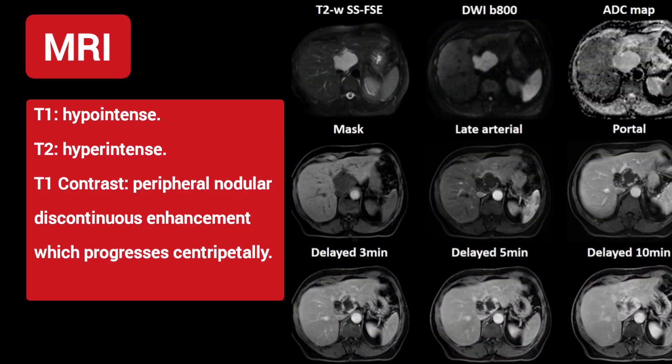MRI shows T1 hypointense, T2 hyperintense, and T1 contrast peripheral nodular discontinuous enhancement which progresses centripetally.